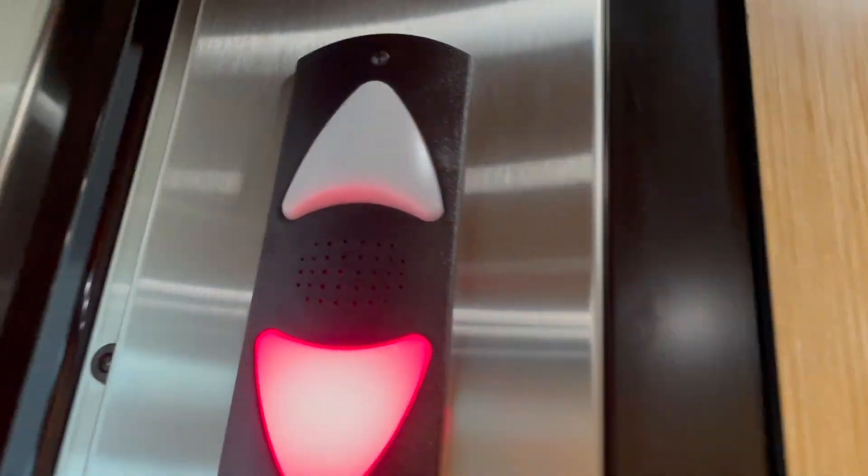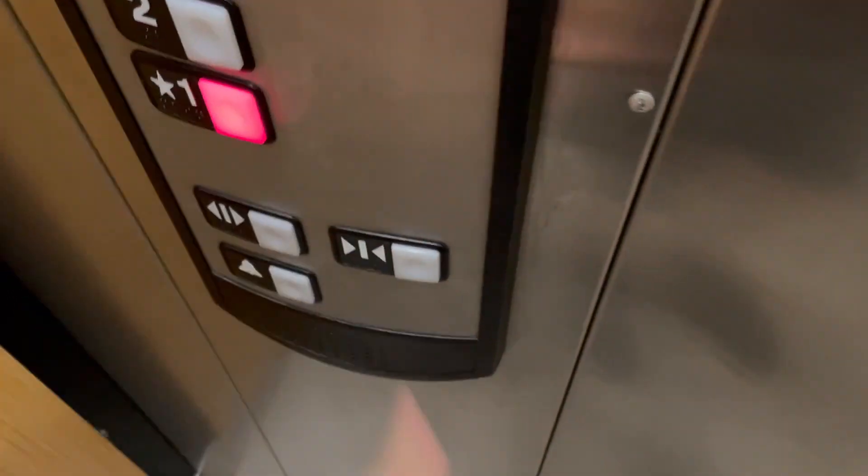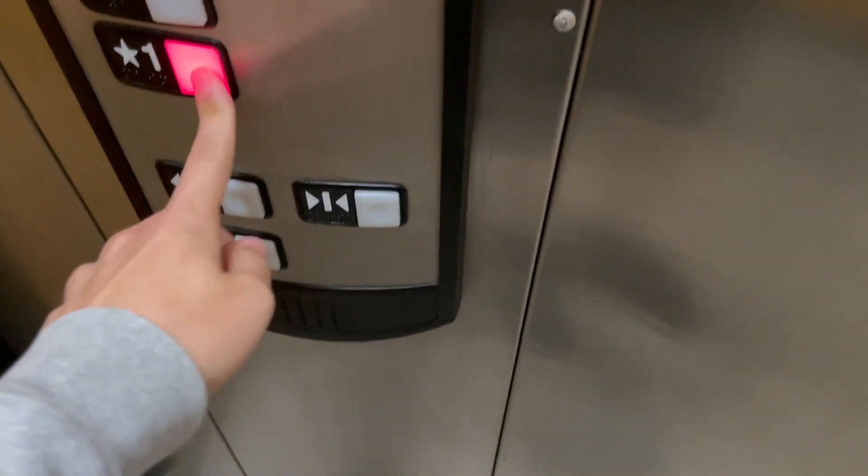You're at two. That's the down button. The door close button does not work in this elevator.